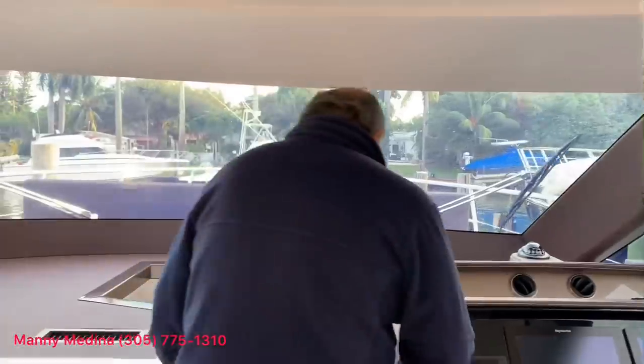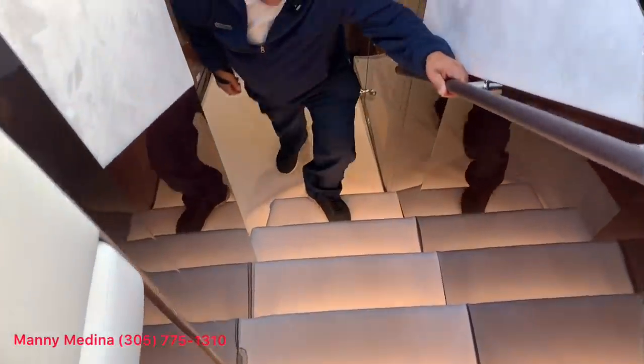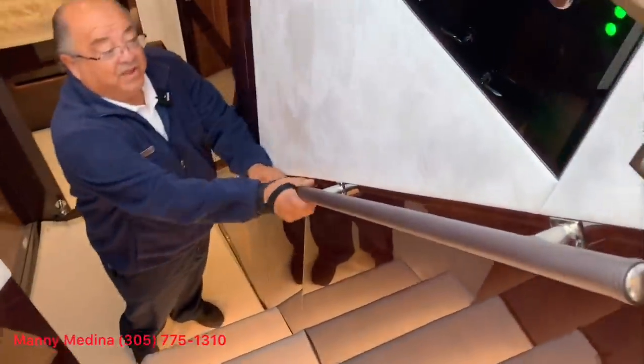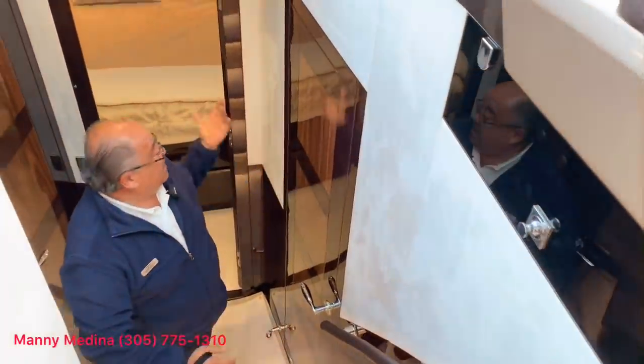Let me show you the inside. Notice all the lighting — everything is LED lighting. We have covers for the carpets, covers for the rails, Alcantara, real wood everywhere. And let me show you forward on the stairway down to the VIP.